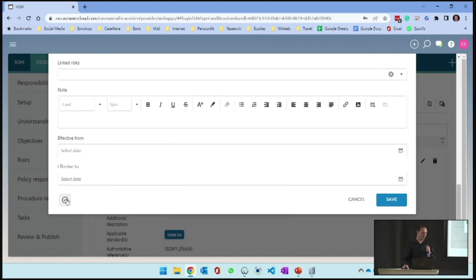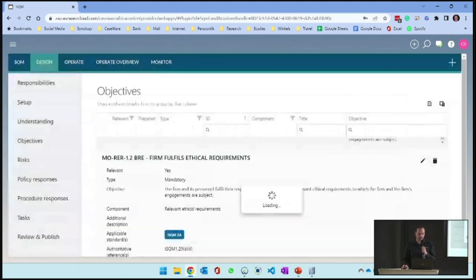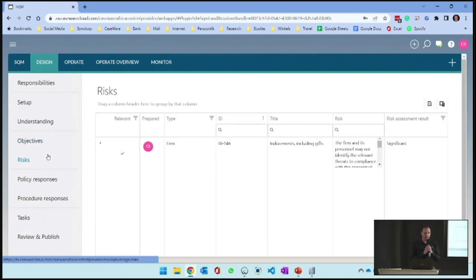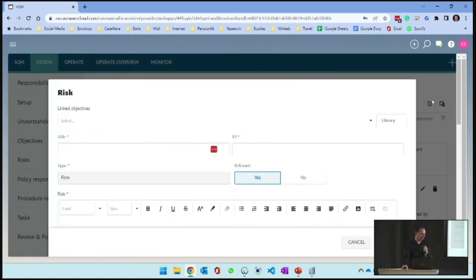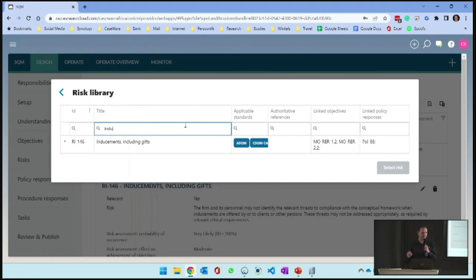I can tick it off and say I'm happy with this policy or objective, then exit the screen. Now we have our objective around ethics. I'm going to go into the actual risks. There's only one risk currently recorded. If I wanted to add more risks from the library, I can click the add button and there is the library of risks already available. We've also linked risks to some of the policy responses.